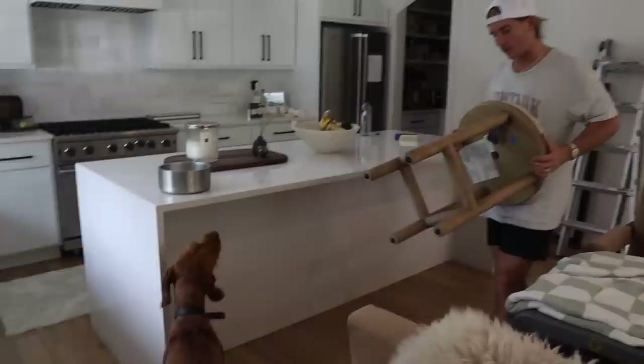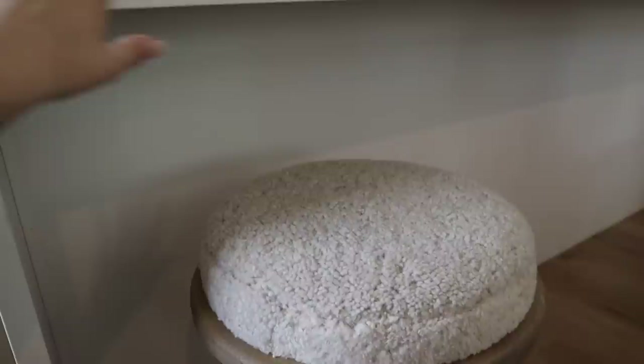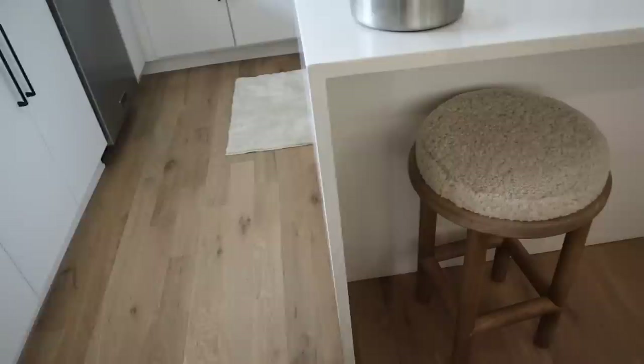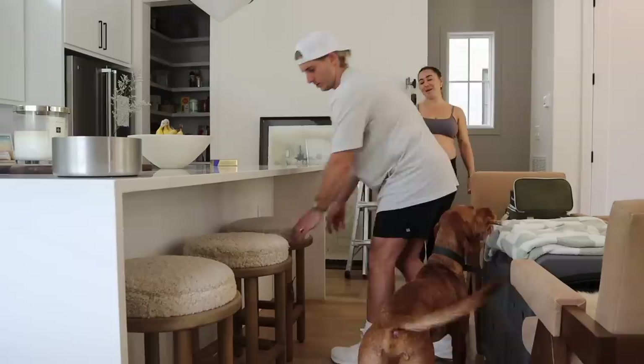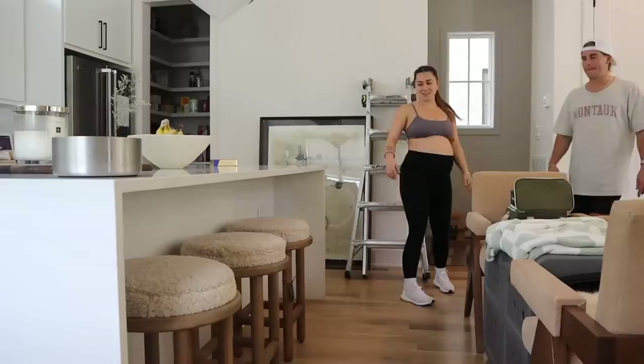Here are the bar stools! Oh my god, they're so pretty. They are like a cream beige boucle top and a wood bottom. We really wanted stools with backs on them, but based on the dining situation we had to go without, and I think it's perfect. Just against all the textures in the kitchen it looks so good — it really warms it up. We need to clear the clutter, but that is looking gorgeous. They only had three so they're ordering us one more — it comes in a week. Finally we have our stools!